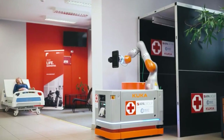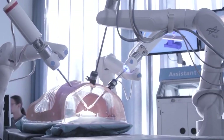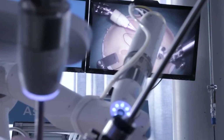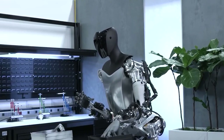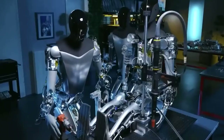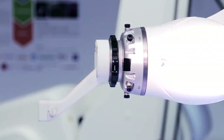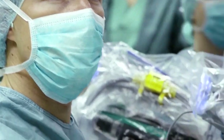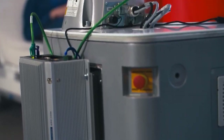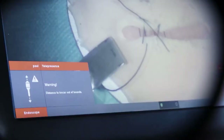The healthcare sector can also greatly benefit from Optimus' capabilities. The robot's precision and accuracy make it an ideal assistant in surgical procedures. Optimus can perform delicate and intricate tasks, providing surgeons with enhanced control and precision. Its AI integration enables real-time data analysis and assists in diagnosing and treating patients. Additionally, Optimus can assist with patient care, monitoring vital signs, and providing support to healthcare professionals.